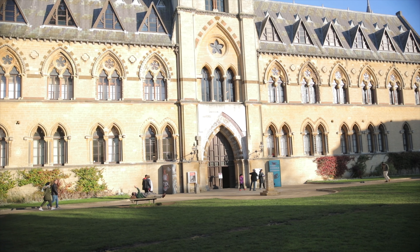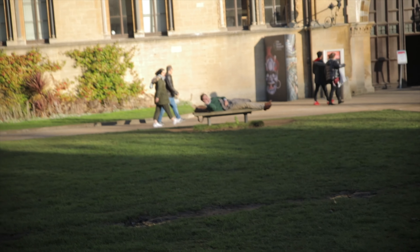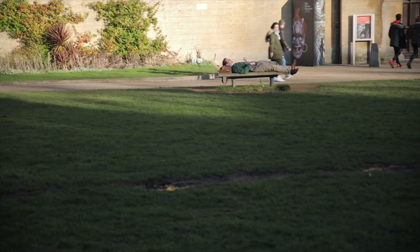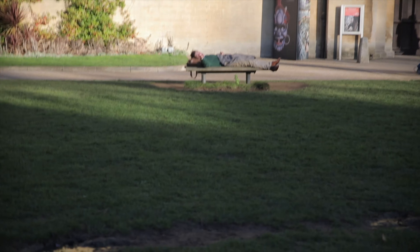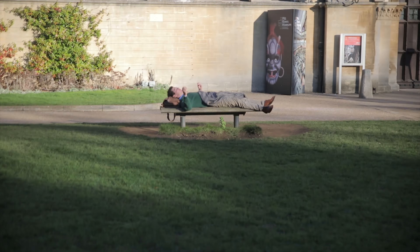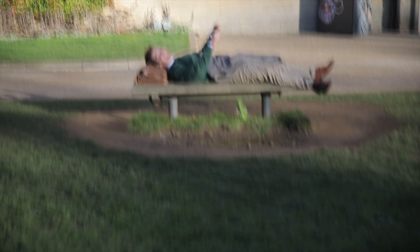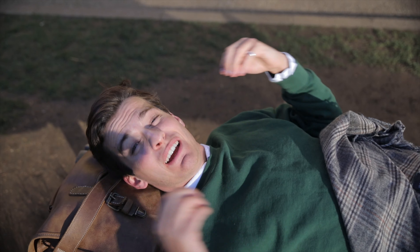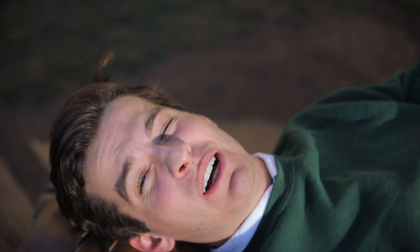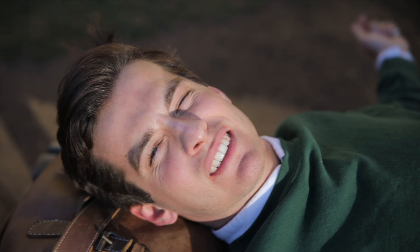So if you think there are any spots we should be checking out in Oxford, please let us know down in the comments below. Make sure to like and subscribe, hit that bell notification button — it's somewhere here, somewhere there. Hit it, please, and you'll get notifications every time we post a new video. Just come. Let me rest in peace. Until next time.